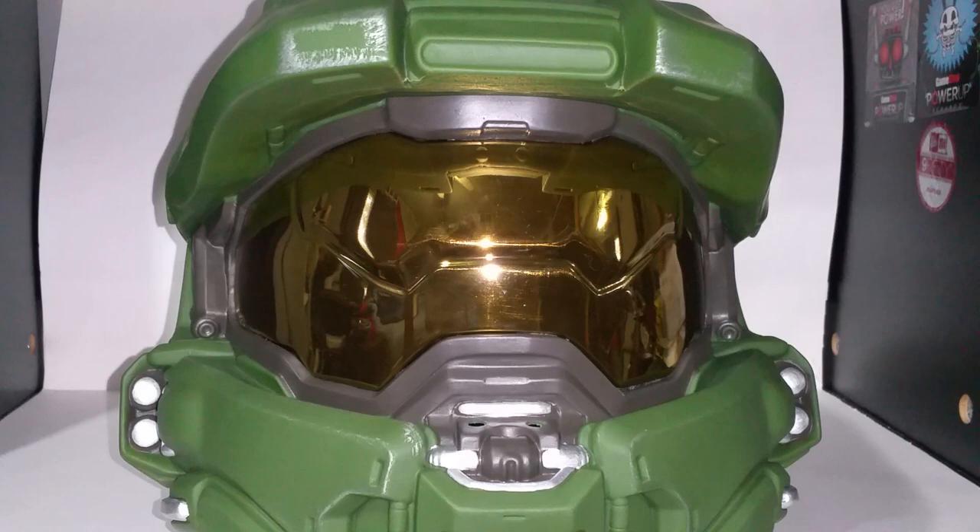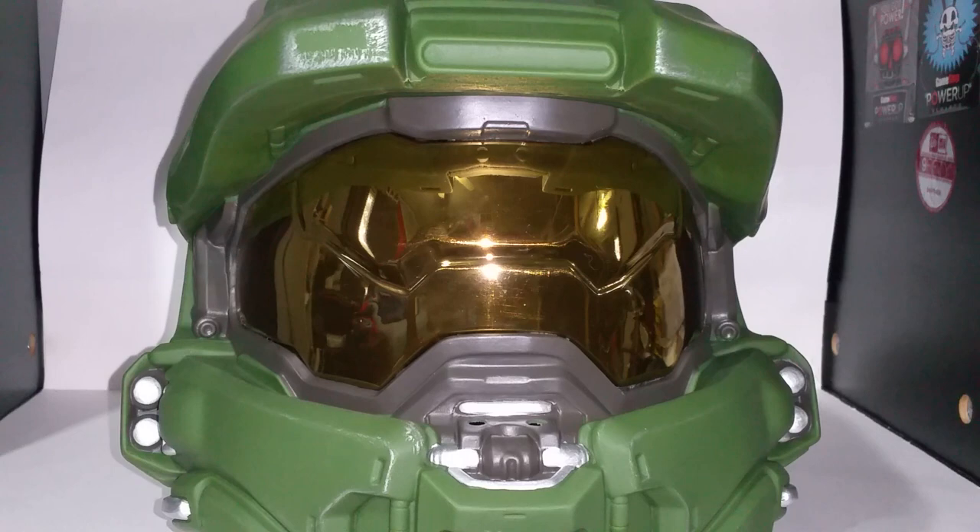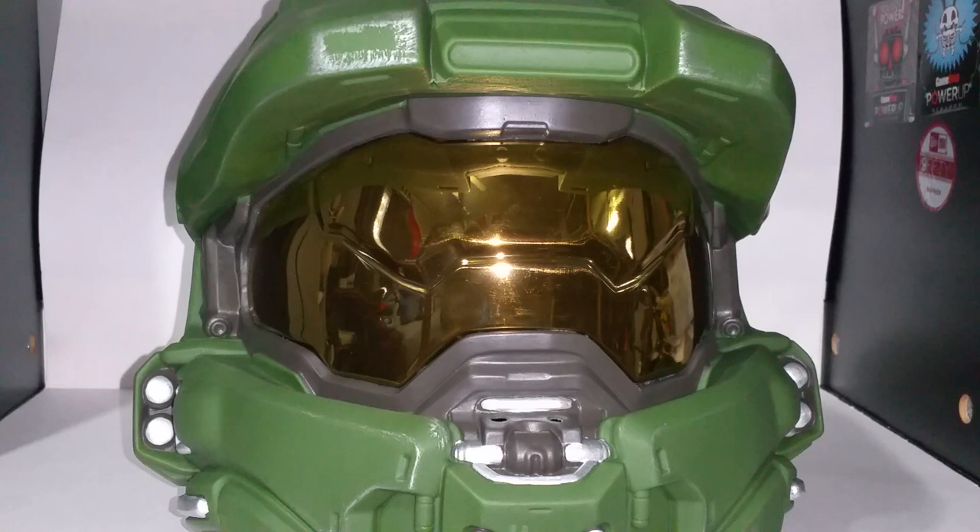I wear glasses and having a pretty big head, my glasses don't really fit on the visor, so I'm going to have to deal with contacts for this one. I have one pair left that I'm saving for Comic-Con in three weeks, so I'm going to have to buy more contacts if I want to wear this.